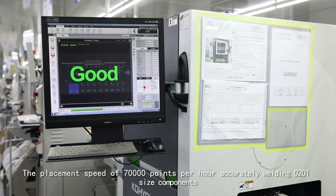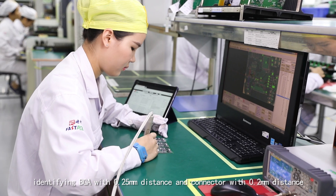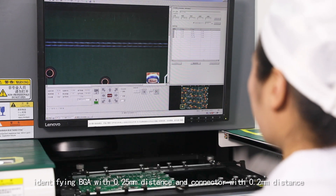Accurately welding 0201 size components, identifying BGA with 0.25mm distance, and connectors with 0.2mm distance.